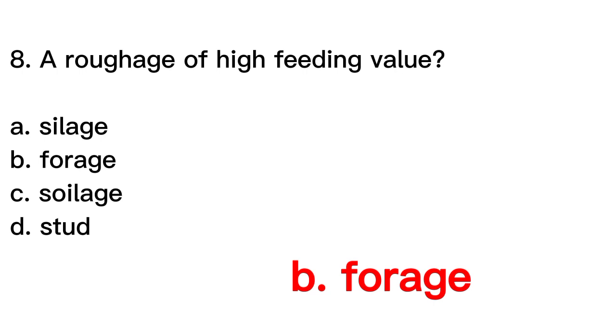Forage is a method of feeding livestock where freshly cut green forage is harvested and fed to animals while they are confined in a barn or stable. Stud is a term used to refer to a male breeding animal, such as a stallion in the case of horses.